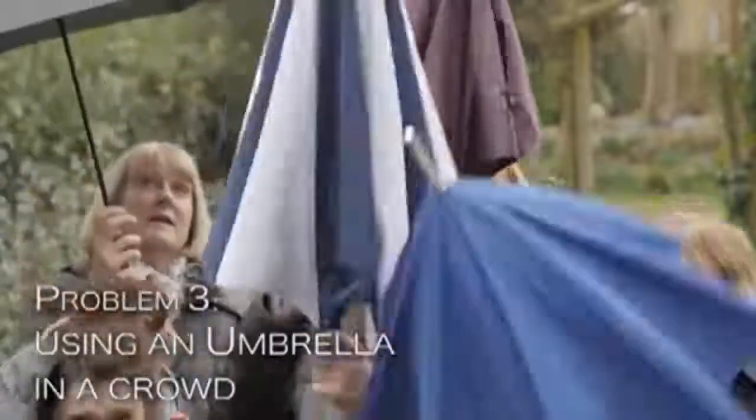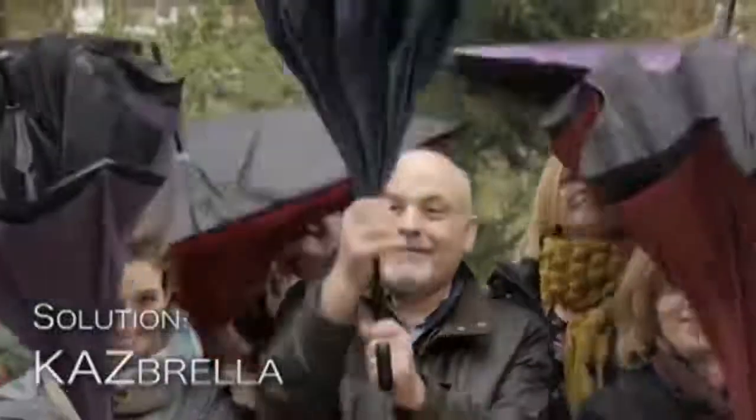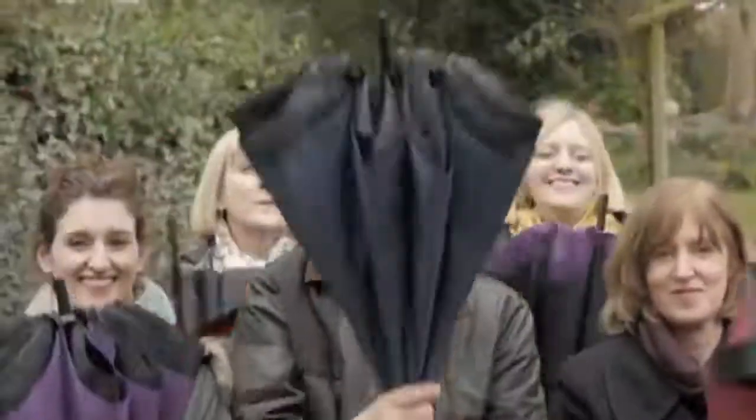Using an umbrella in a crowd is difficult and hazardous. As the Casbrella opens up and over the user, it avoids poking people in the eye, and closing is a breeze.